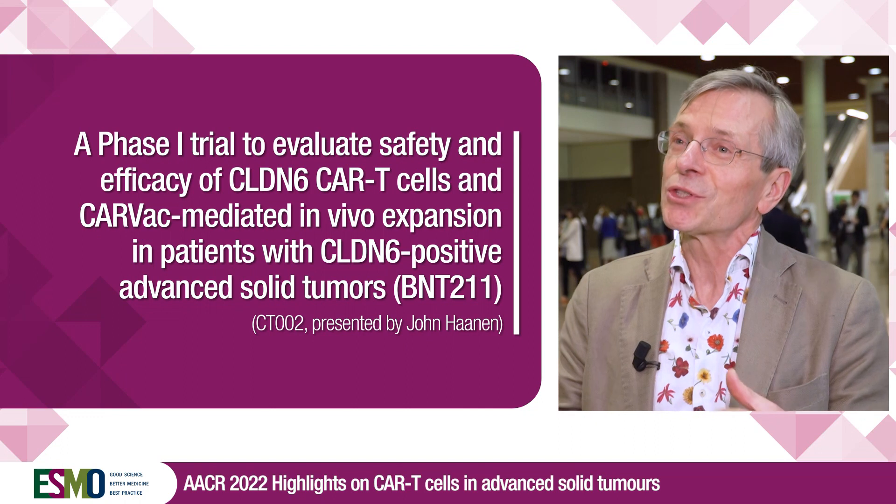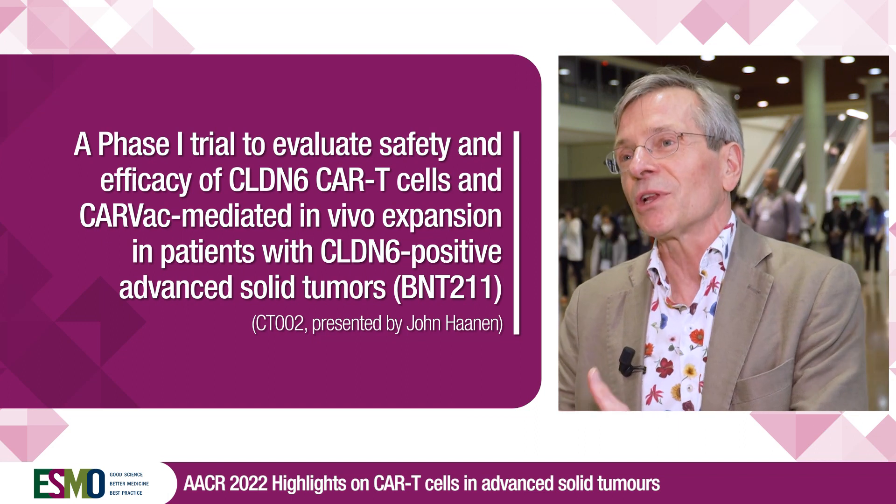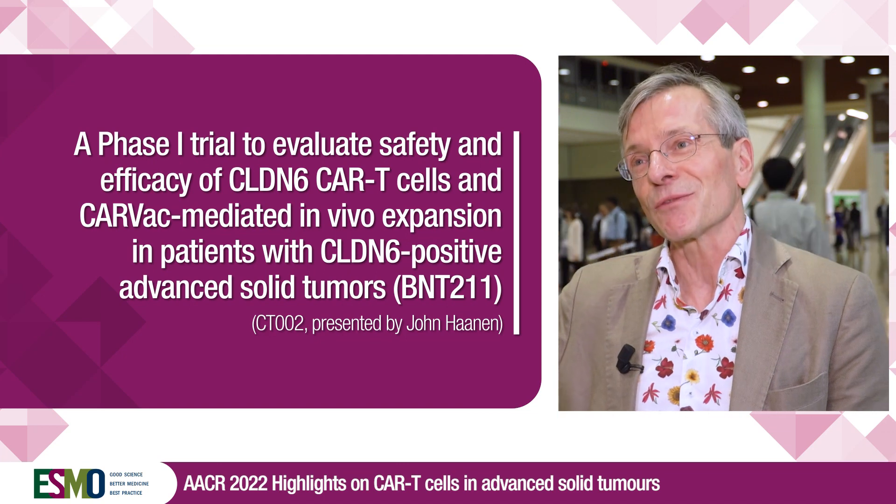Overall, BNT211 has shown some very impressive early results. We will continue the trial, perform more dose escalation, and when we have a recommended phase two dose, will move to expansion cohorts in testicular cancer and other cancer types. This is a first demonstration that the combination of CAR T-cells and a vaccine may have beneficial effects, especially in terms of expansion and persistence of the cells.